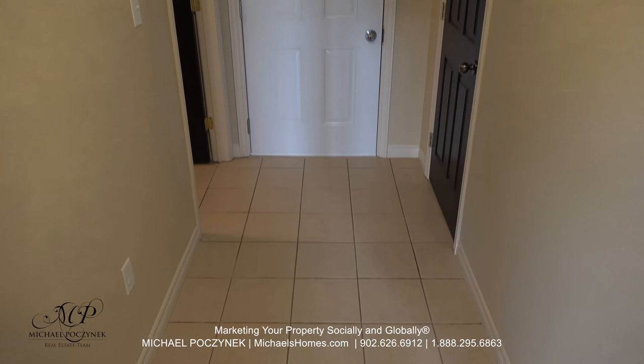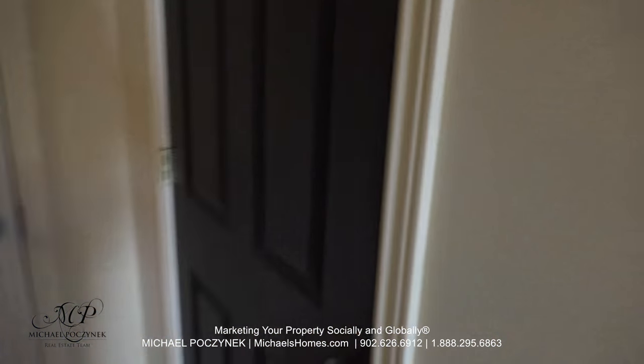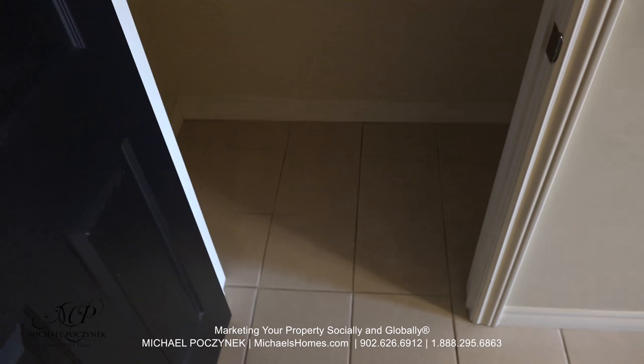I just came in through that entrance there. We have a closet to the left.